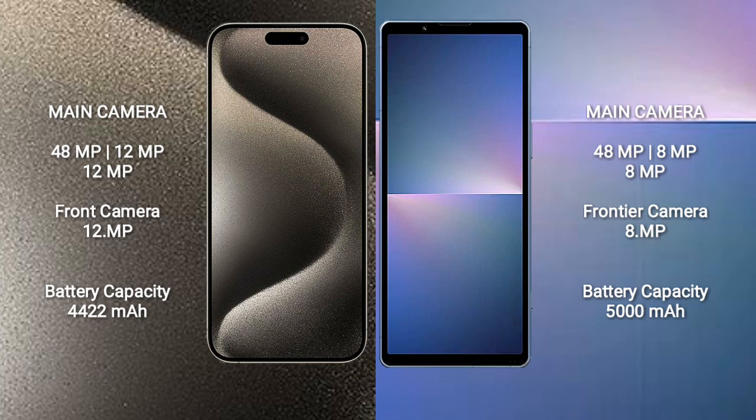The iPhone 15 Pro Max has a 4422mAh battery with 33W fast charging support. The Sony Xperia 10 Mark 5 has a 5000mAh battery with 30W fast charging support.